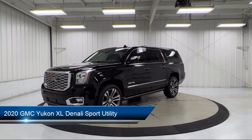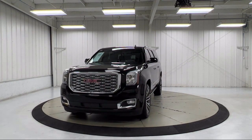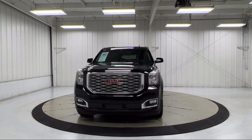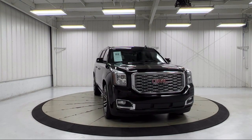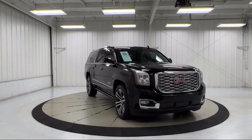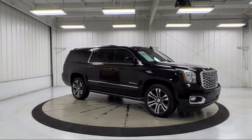third row seating, wood dashboard insert, heated rear seats, lane keep assist with lane departure warning, rear view camera, auto high beam headlamp control, keyless entry, roof rack, heated and ventilated driver and front passenger seats, and has less than 50,000 miles on the odometer.